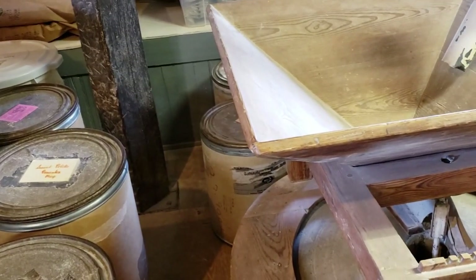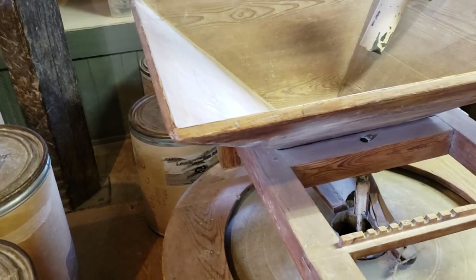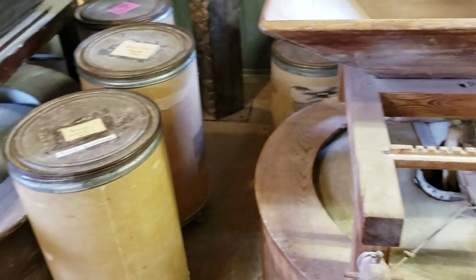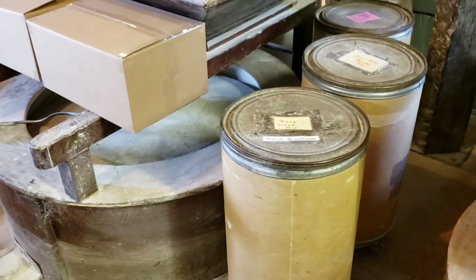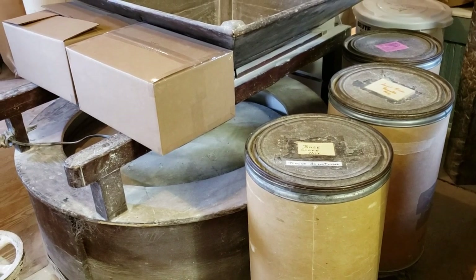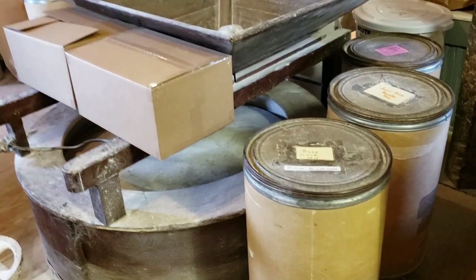These stones here — they are not used now. They are not used. These were used back in the day. They ground thousands and thousands of corn for the community. We do not do that kind of large grinding anymore. So what are you using now? We are using this one right in here.